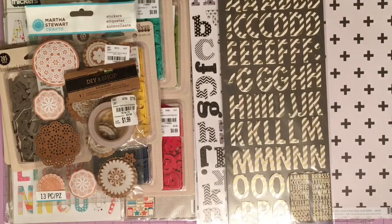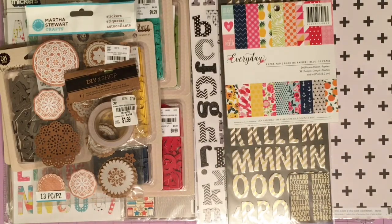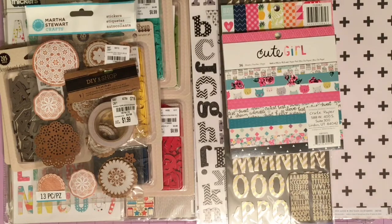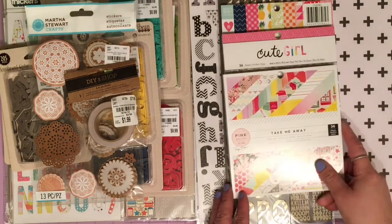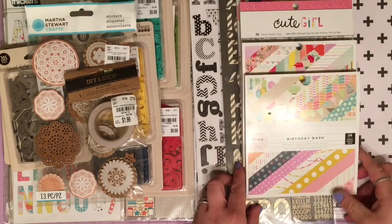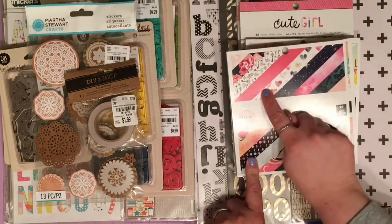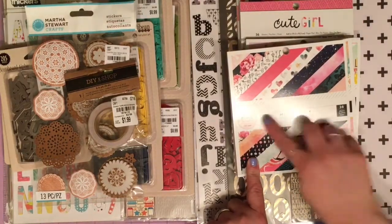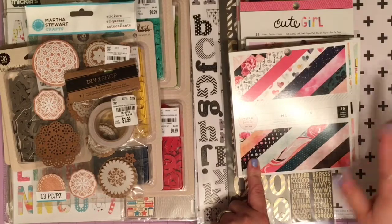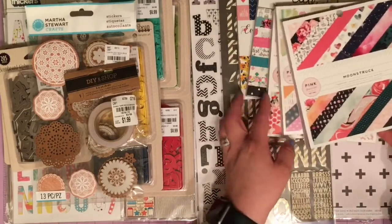I bought some 6x6 pads: Everyday — I like the bright colors; Cute Girl; Take Me Away; Birthday Bash by Pink Paisley, which I hadn't seen before; and then Moonstruck — there's one of those thin papers I bought, so I can use it with the 6x6 pad along with some cardstock and other pattern papers to make a layout. I bought five pads altogether.